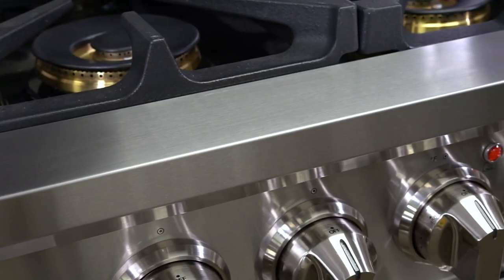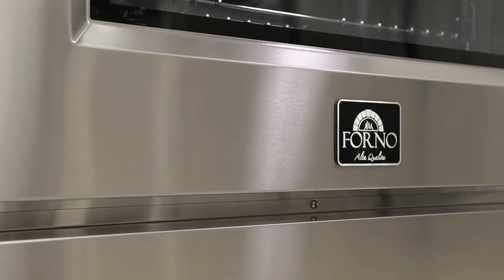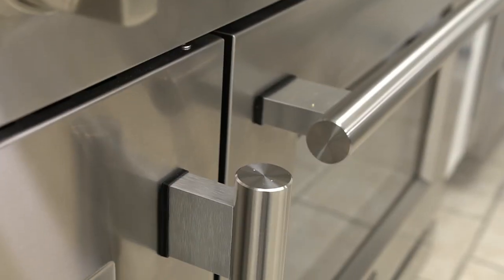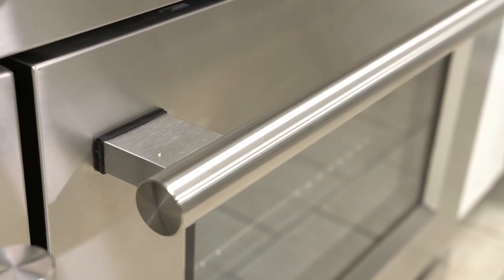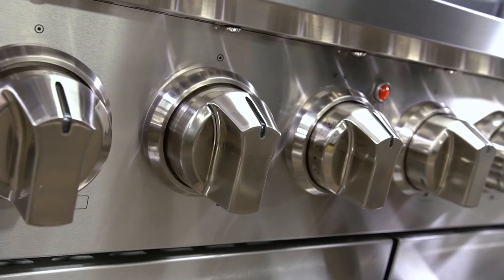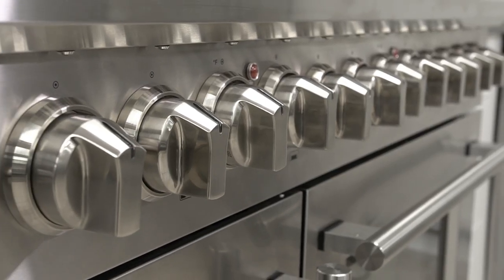Made with 304 grade stainless steel that is durable, will clean easily, and remain great looking for years to come. Forno ranges include a massive steel handle that complements any kitchen decor, and ten die-cast metal knobs that will last and look great for the life of the range.